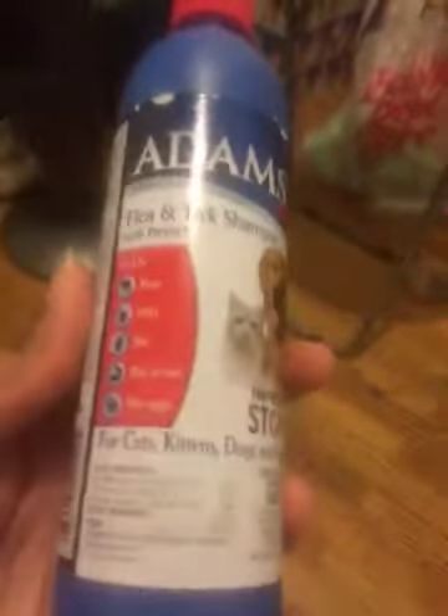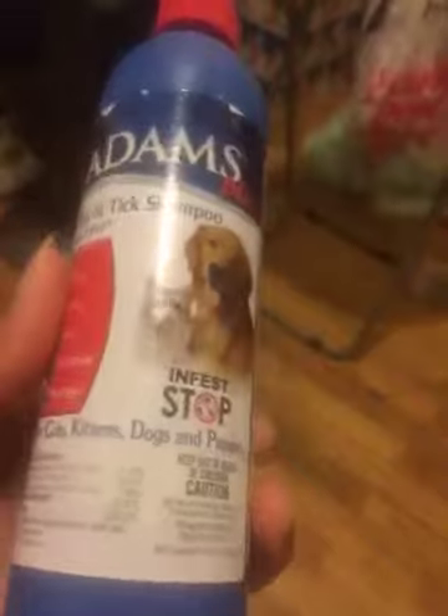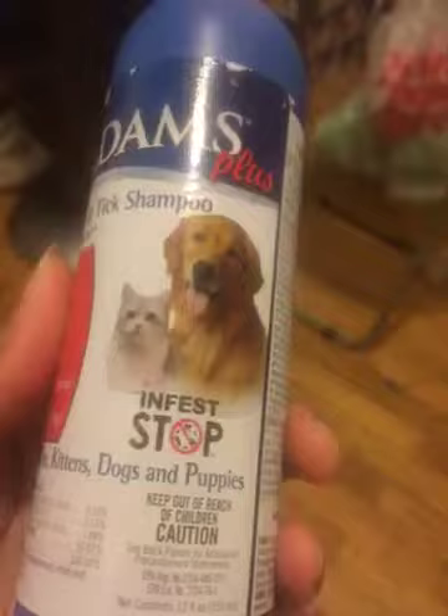All the ingredients are on it — I would read them to you but it's pretty long. You won't regret it, just get it for your cats, kittens, dogs, puppies — this is your best bet. Thank you.